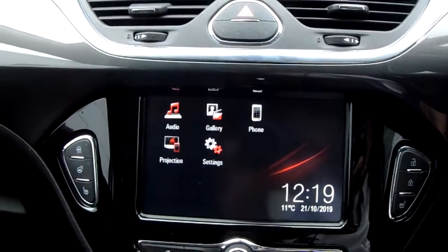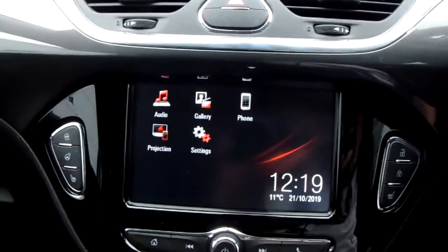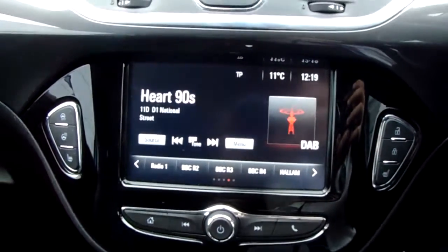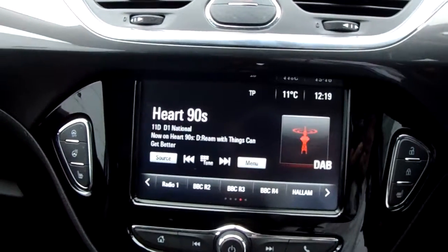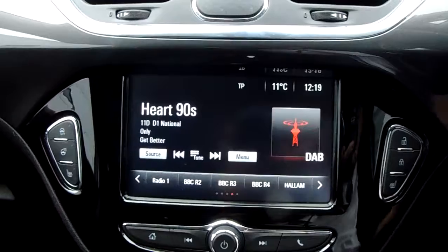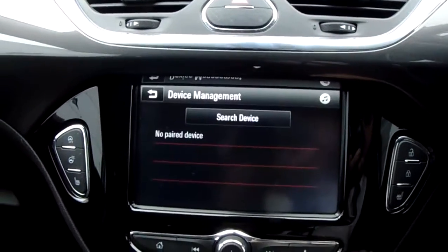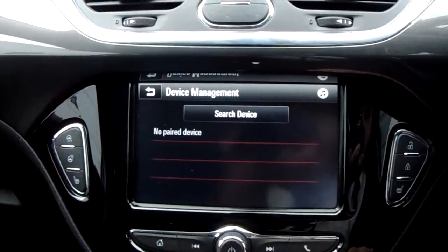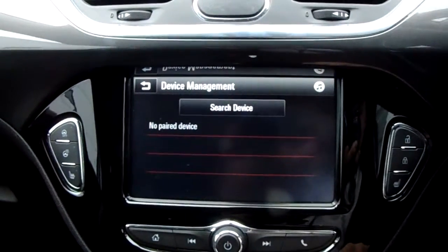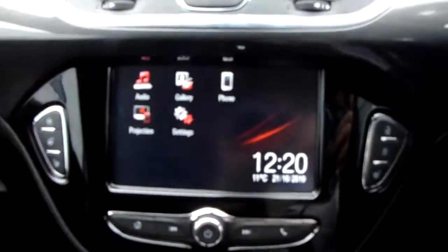Moving on to the main display of the centre console, this is a touch screen display. If you tap on to audio you can see you have your DAB radio stations as well as your AM and FM, so there are plenty of stations to choose from with an improved sound quality in this car as well. You can also connect your phone via Bluetooth, which will allow you to use hands-free — the safest way to make any sort of calls while driving.